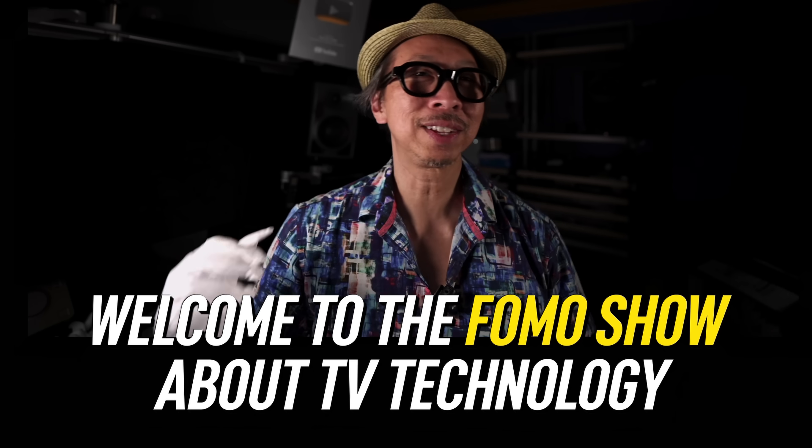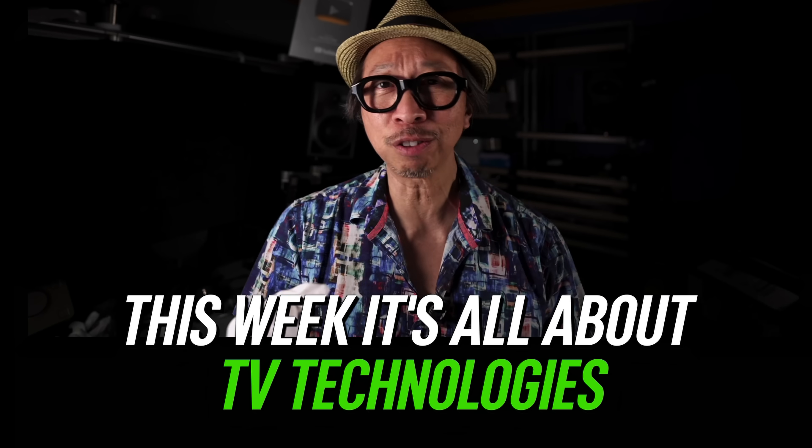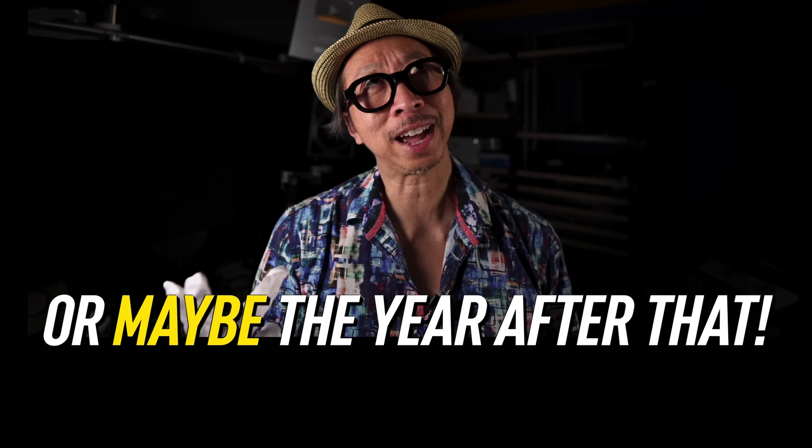Welcome to the FOMO Show about TV technology and home theater news. This week, it's all about TV technologies that's coming next year, the year after, or maybe the year after that.